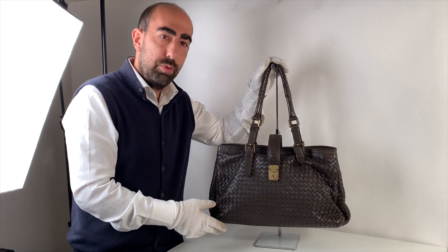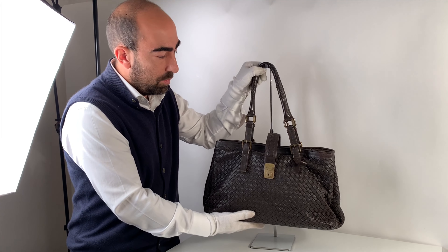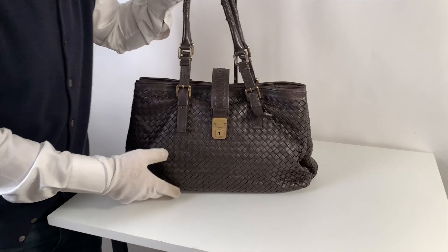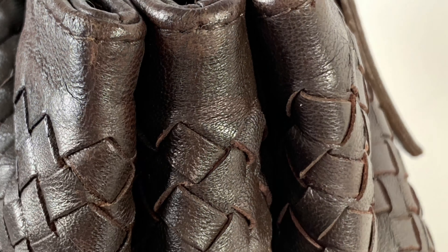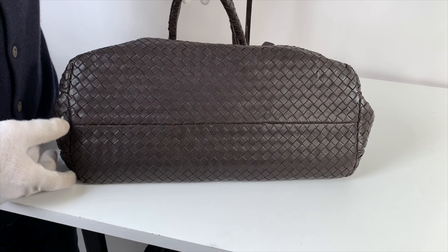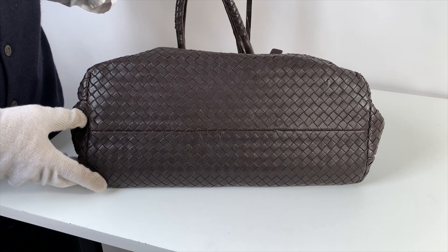Let's quickly go through the spa results. The front of this bag is in perfect condition, the top corners are in excellent shape, and the bottom has been brought to mint condition.